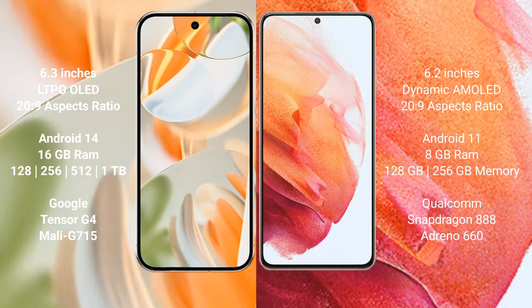The Google Pixel 9 Pro runs on the Android 14 operating system, while the Samsung Galaxy S21 runs on Android 11. The Google Pixel 9 Pro comes with 16GB RAM and storage options of 128GB, 256GB, 512GB, and 1TB internal storage.